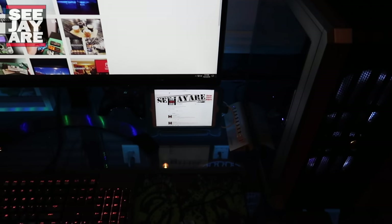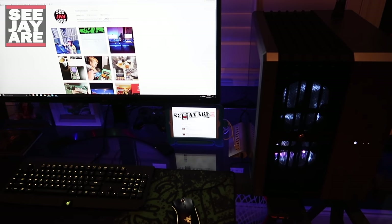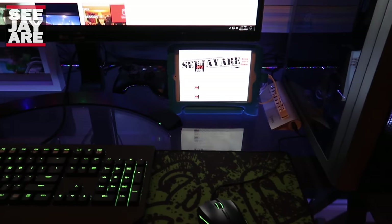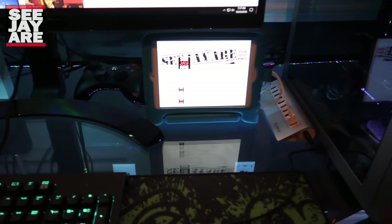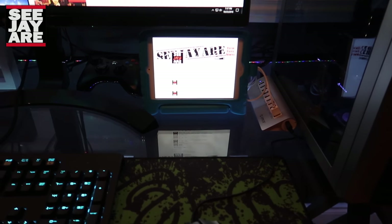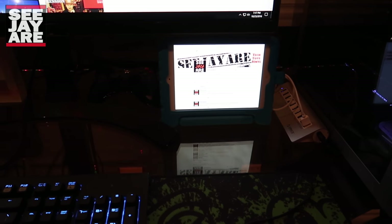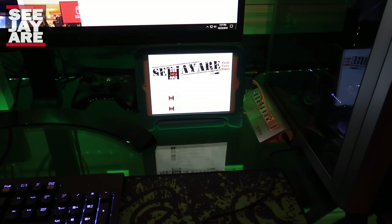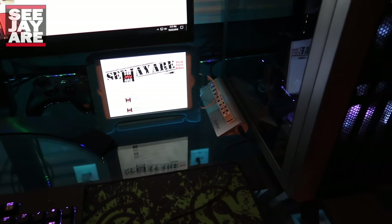I've got my iPad down here. When I Twitch stream I use that for chat, which works out really well. Or if I'm playing a game I like to watch YouTube videos on there. Beside that I've got my 360 controller which I use for certain games. I don't have a huge background in PC gaming so I'm still getting good on keyboard and mouse. Some games I still play with controller — I play a lot of NBA on PC because it looks so good, and obviously you've got to use a controller for that. Same with driving games.